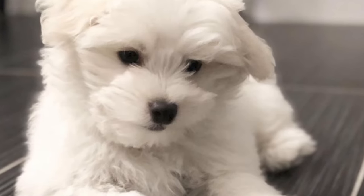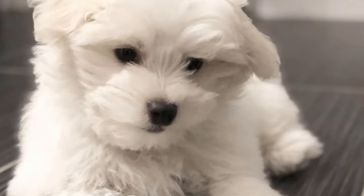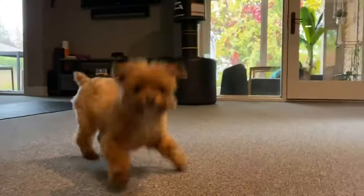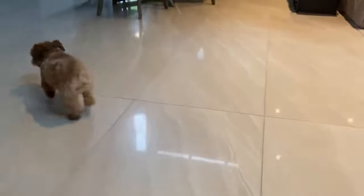These friendly little pooches love attention but can develop separation anxiety and barking when left alone. Corkys need lots of vigorous exercise each day in order to stay happy and healthy, making them a good choice for active owners.